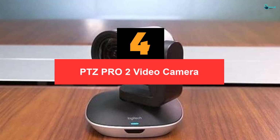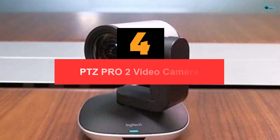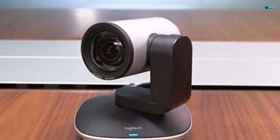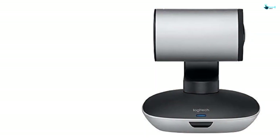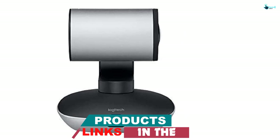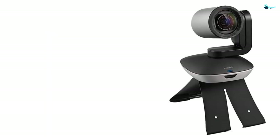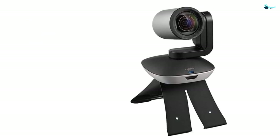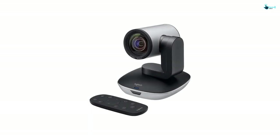Moving on, at number four we have the PTZ Pro 2 video camera from Logitech. This best conference room camera features a black-silver finish for both elegance and appeal, matching well with any meeting room style whether modern or conventional. Featuring a high-quality camera lens, you can experience clear and bright video with accurate color sharpness and rendition. Even if you zoom the image, you can configure an event space or conference room to suit your application.